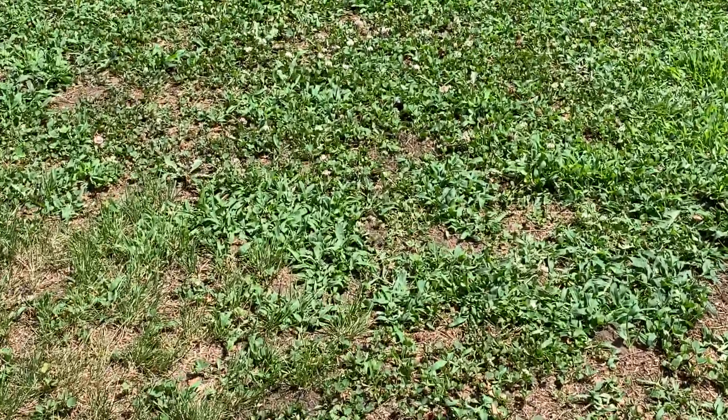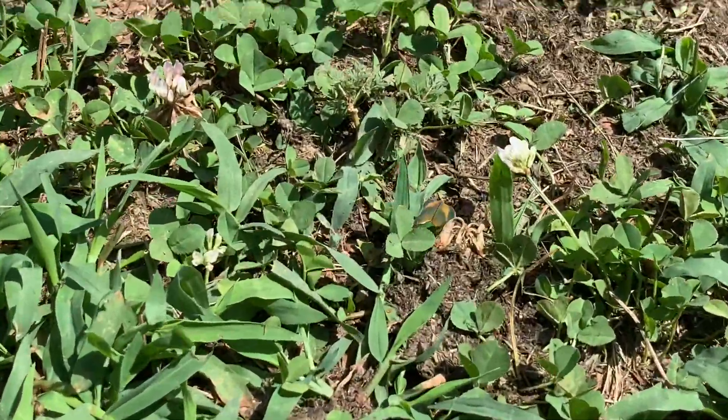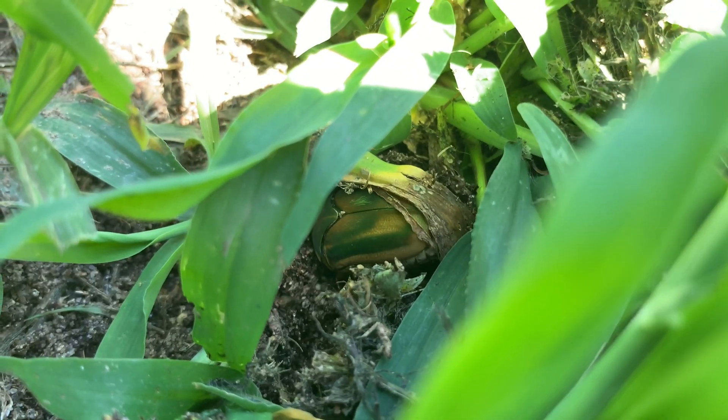Watch closely for the female green June beetles as they fly in swooping circular patterns low around your lawn. And then when they land, pay attention as they burrow into the loose soil and dig deeper to find a good place to lay their eggs.